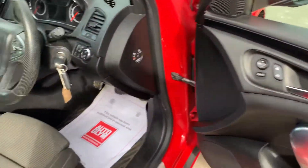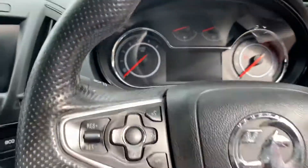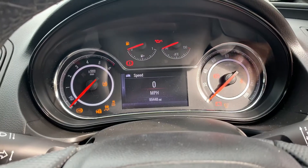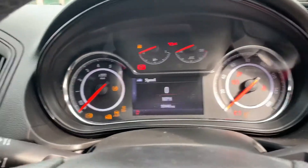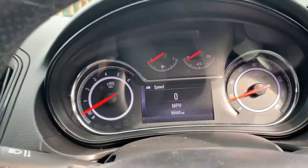We've got your standard electric windows and electric mirrors. Starts up very well — as you can see, mileage is 99,448.